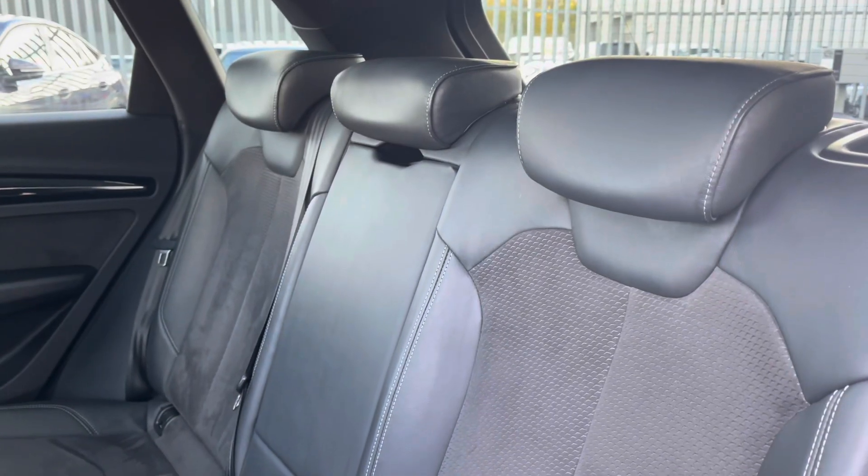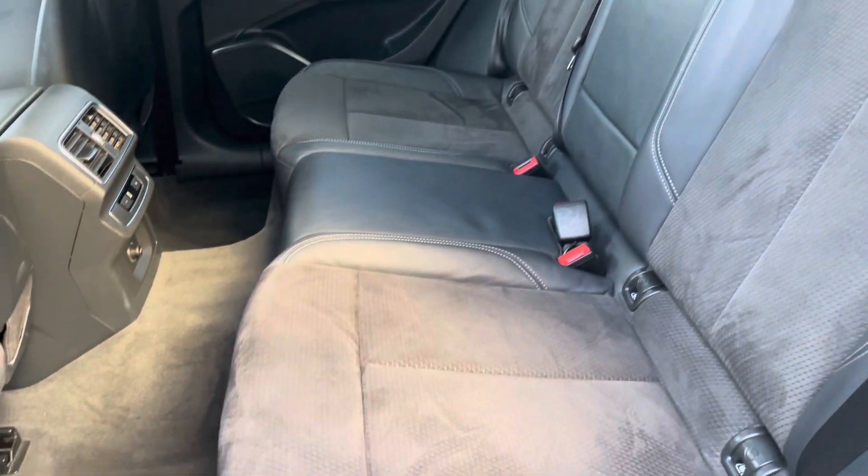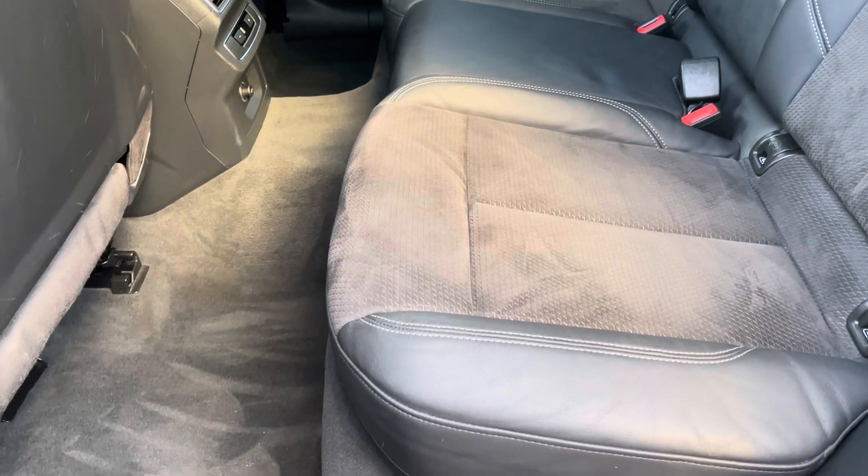Moving to the interior, it comes upholstered in the half leather and half alcantara combination, providing plenty of comfort and legroom for rear passengers, as well as featuring ISOFIX anchor points.